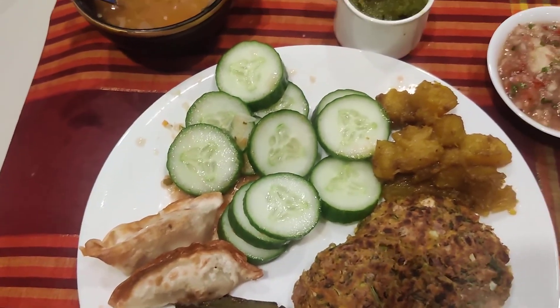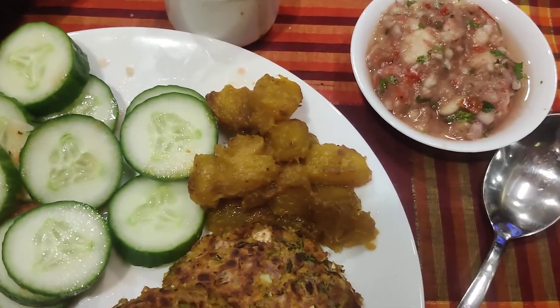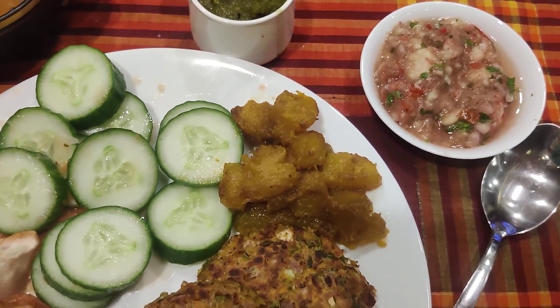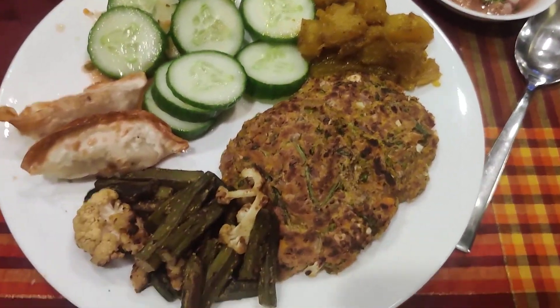Then my best favorite is the English cucumbers. I like it with the skin on. Wonderful. Next to it is the roasted pumpkin. Pumpkin, as you see — one of my favorites.